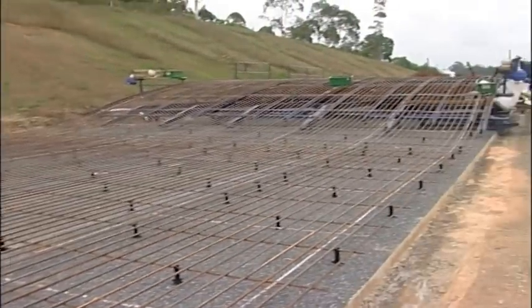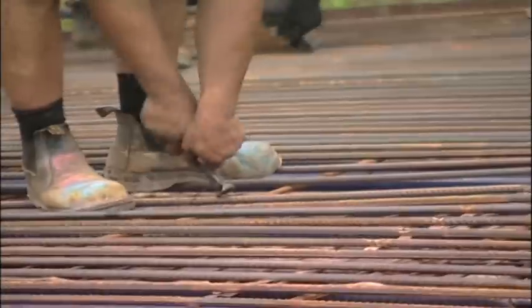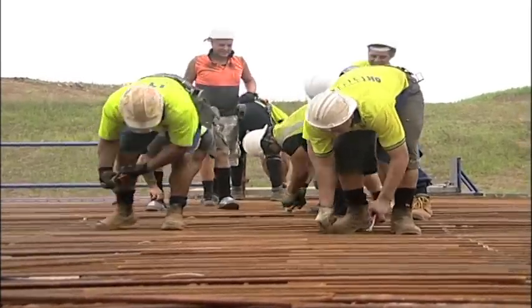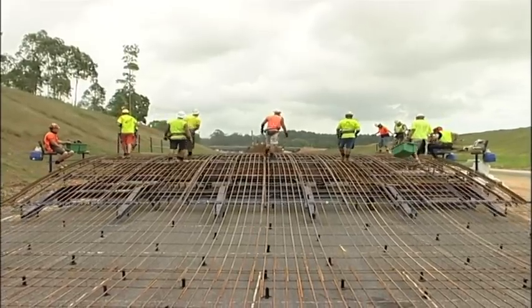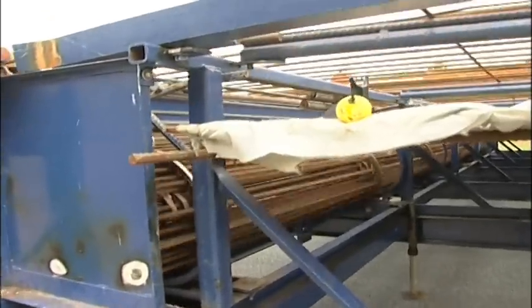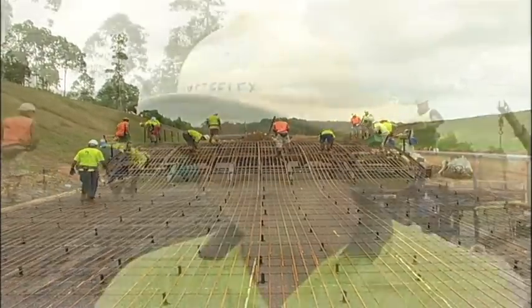The 500 plus Bamtec carpets weigh just over 1.5 tonnes each and are made using 16mm longitudinal and 12mm transverse 500 plus rebar from One Steel Reinforcing. In total, 900 Bamtec carpets were fabricated by One Steel Reinforcing with an overall weight of almost 1,400 tonnes.